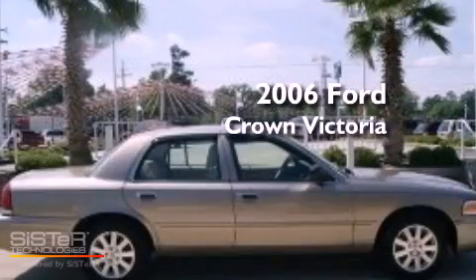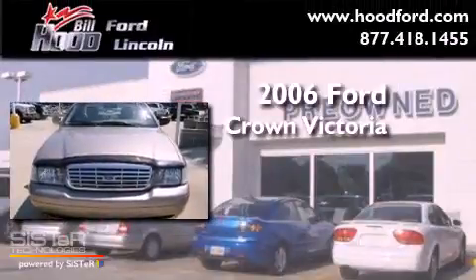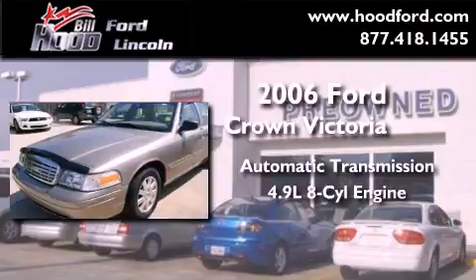This is a 2006 Ford Crown Victoria. This four-door sedan has an automatic transmission and a 4.9-liter V8.